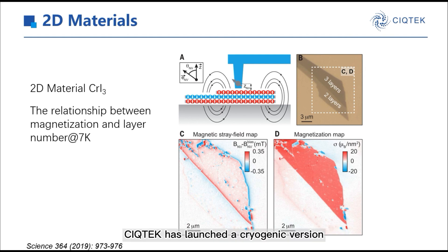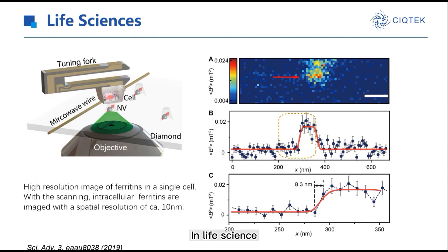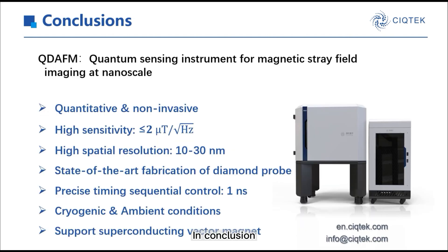CQTech has launched a cryogenic version called CQDEFM. In life science, there are many interesting works combined with NV. This is a high-resolution image of ferritins in a single cell using QDEFM. Through scanning, the cellular ferritins are imaged with a spatial resolution of about 10 nanometers.